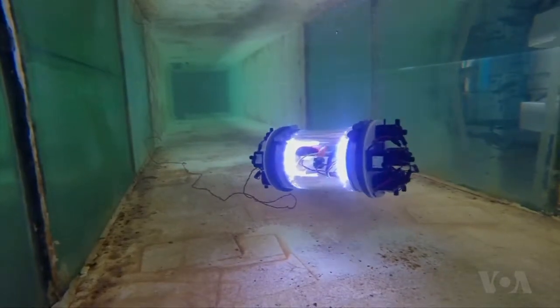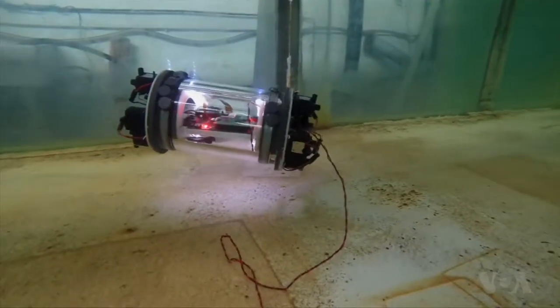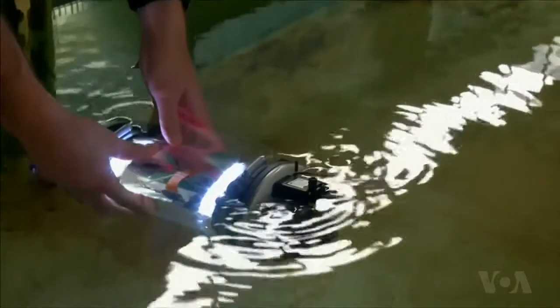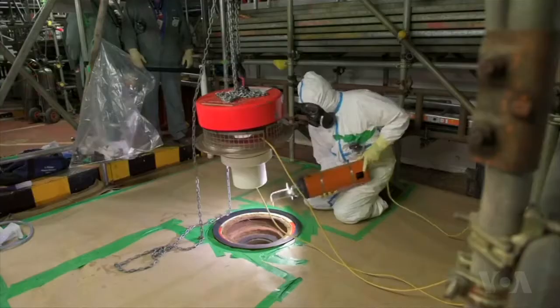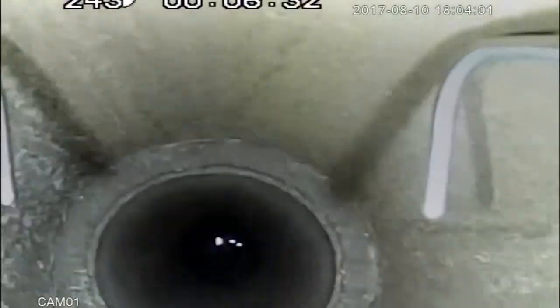This remote-controlled robot can dive to where humans cannot go to locate and remove radioactive materials. Called a Vexus — Aquatic Vehicle Explorer for In-Situ Sensing — the robot was co-developed by the University of Manchester and Lancaster University in Britain. It has already proven its value at Sellafield, the site of Britain's worst nuclear accident in 1957.